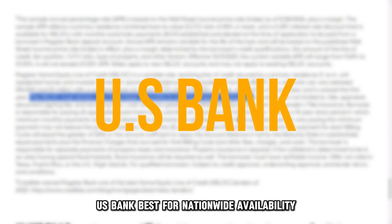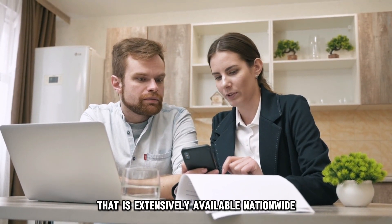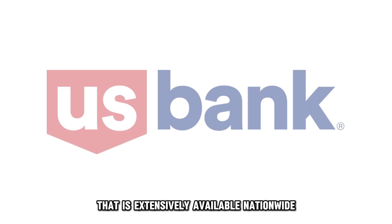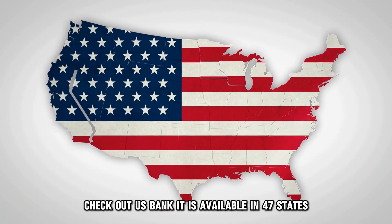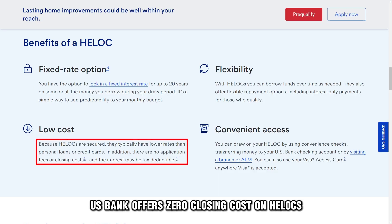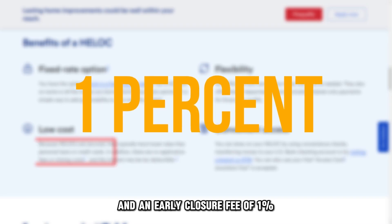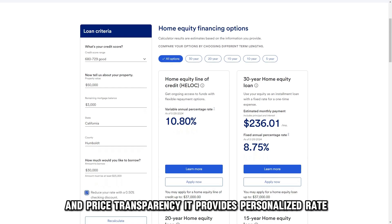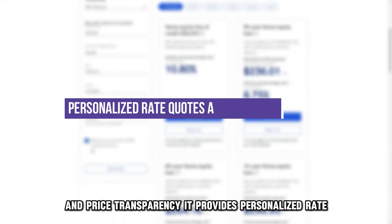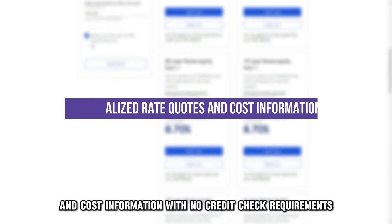U.S. Bank, best for nationwide availability. If you want a HELOC lender that is extensively available nationwide, check out U.S. Bank. It is available in 47 states. U.S. Bank offers zero closing costs on HELOCs and an early closure fee of 1%. Borrowers love it because of the numerous customer service options and price transparency. It provides personalized rate quotes and cost information with no credit check requirements.